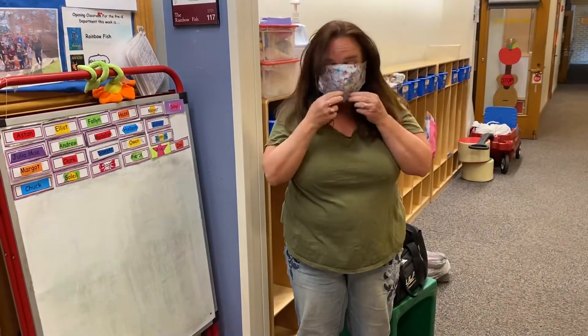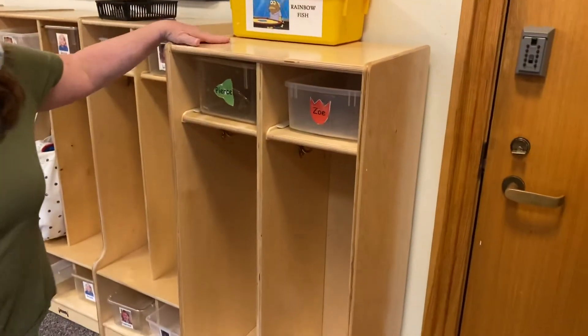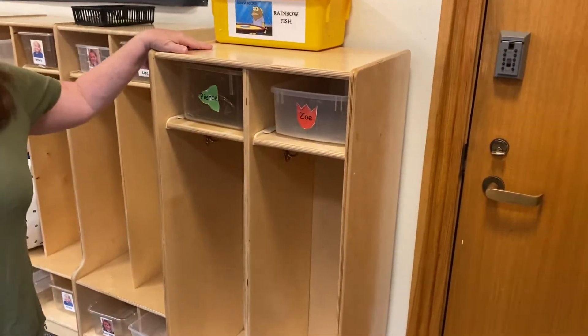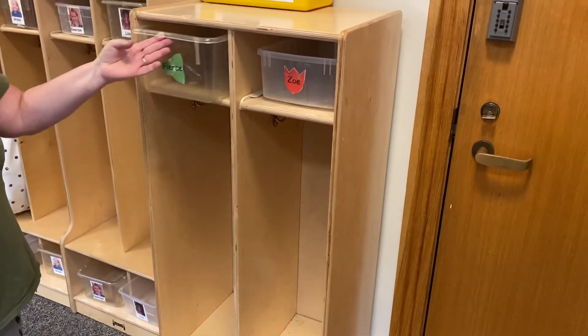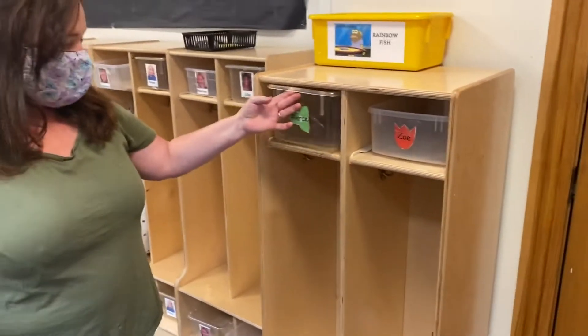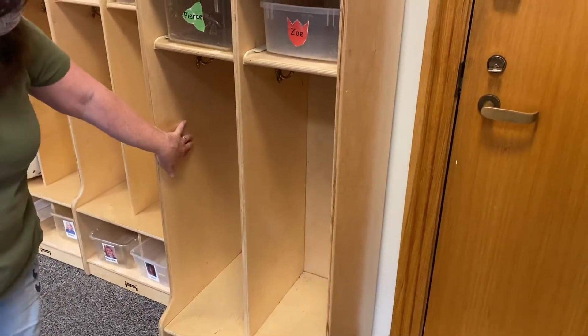I have to put on my mask. These are your new cubbies. Everybody's going to have a cubby and they're going to have a box to put their extra clothes in, and you're going to bring a bag with your nap sheet and blanket for nap time.